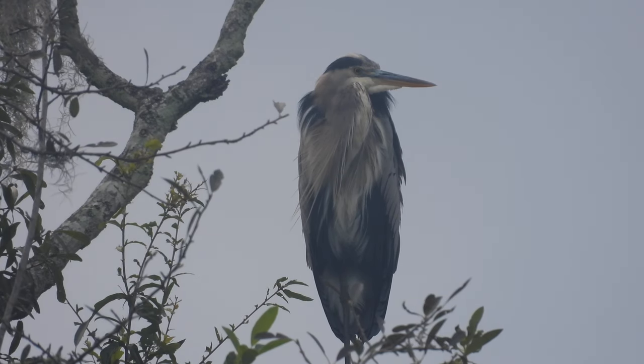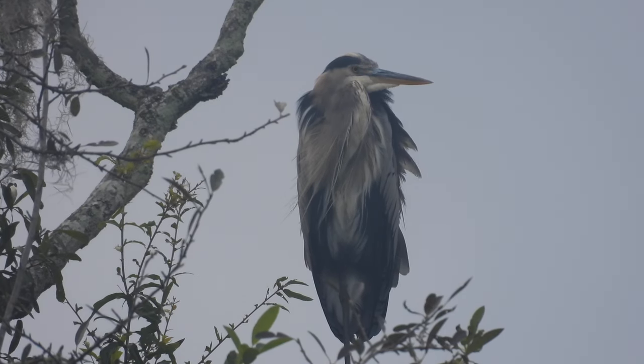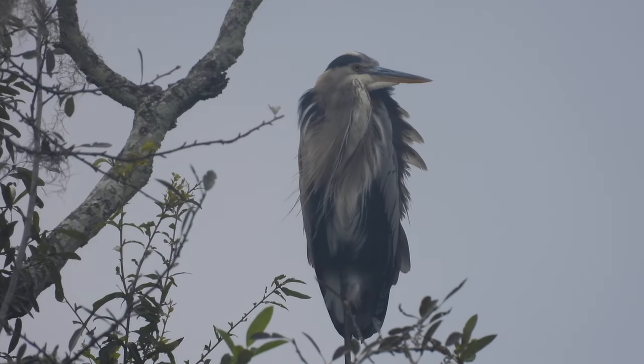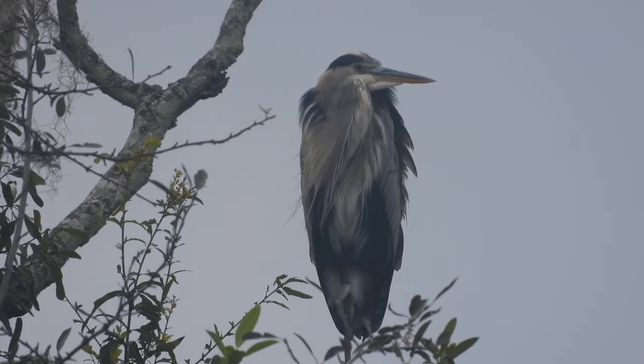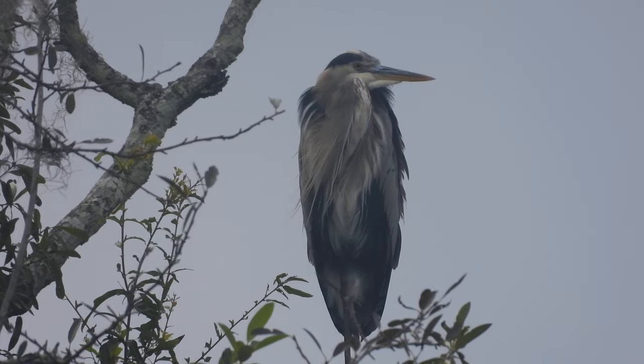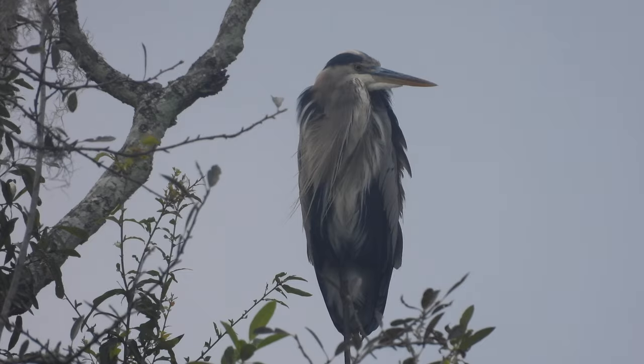Great blue heron — same heron we saw before. What do you think about me giving this heron a fish? You like that idea? I'm gonna get my other camera and try to film this thing.